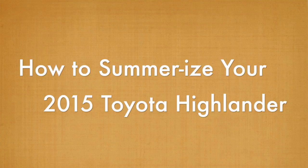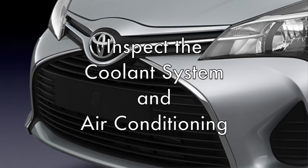Keep your cool. Inspect the coolant system, coolant levels, and air conditioning so both you and your engine don't overheat.